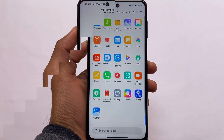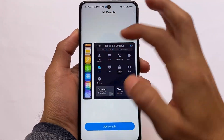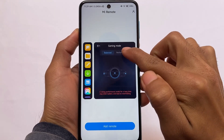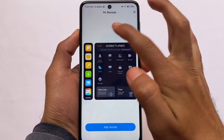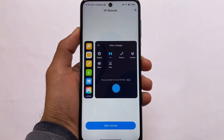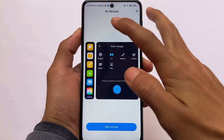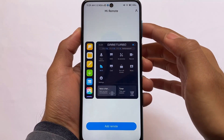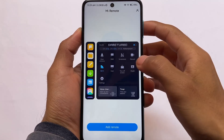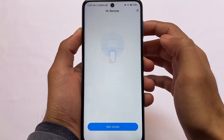All thanks goes to the developer, and the link for the XDA post is already in the description. One quite interesting thing I noticed: in Game Turbo we have the balance mode, the performance mode, and also a voice changer available. I had some issues since I didn't have Google apps installed, so I'm not sure if it's working fine or not, but voice changer is included — you can fool your friends with it.